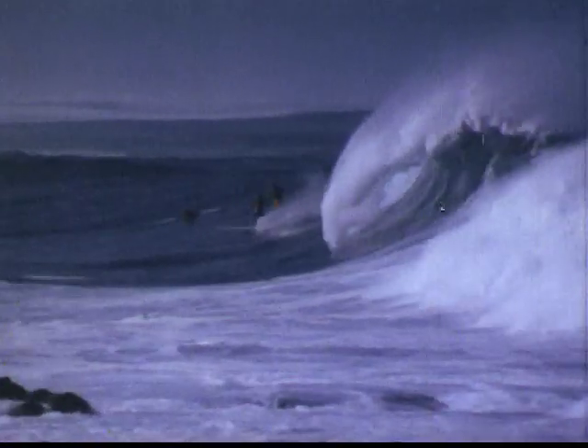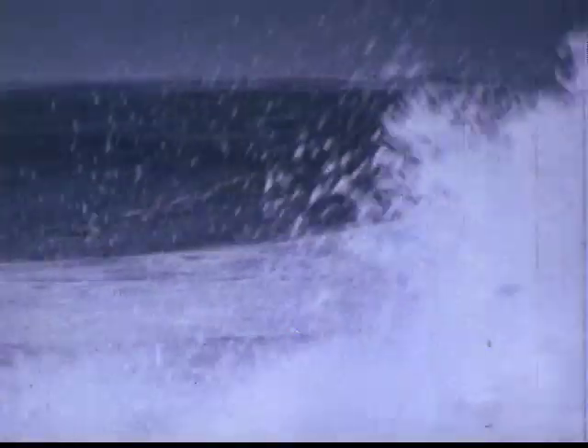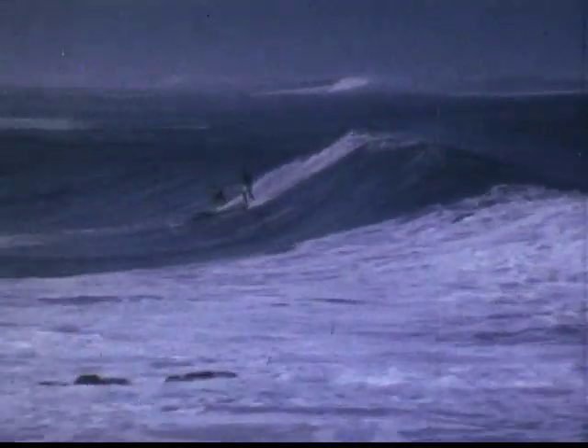Now, let's cross the island to Waimea Bay, where the big blue waves come rolling in from time to time, rolling the surfers as they go. And this is the bluest blue that we're going to find. We find ourselves turning blue just waiting for the surfers to come up for air.